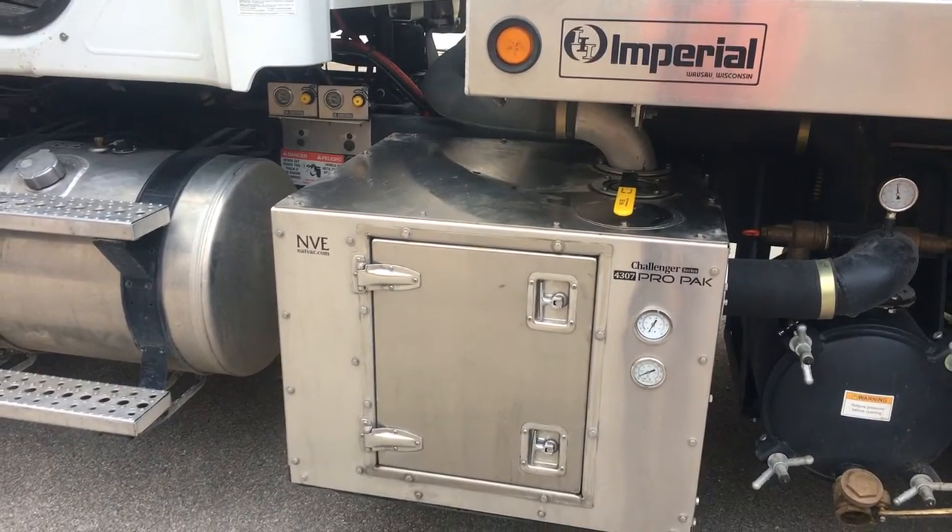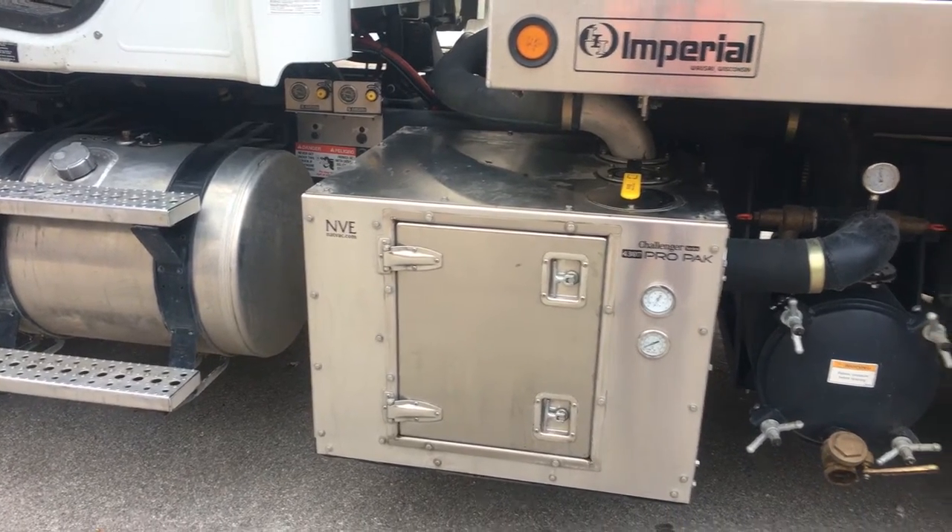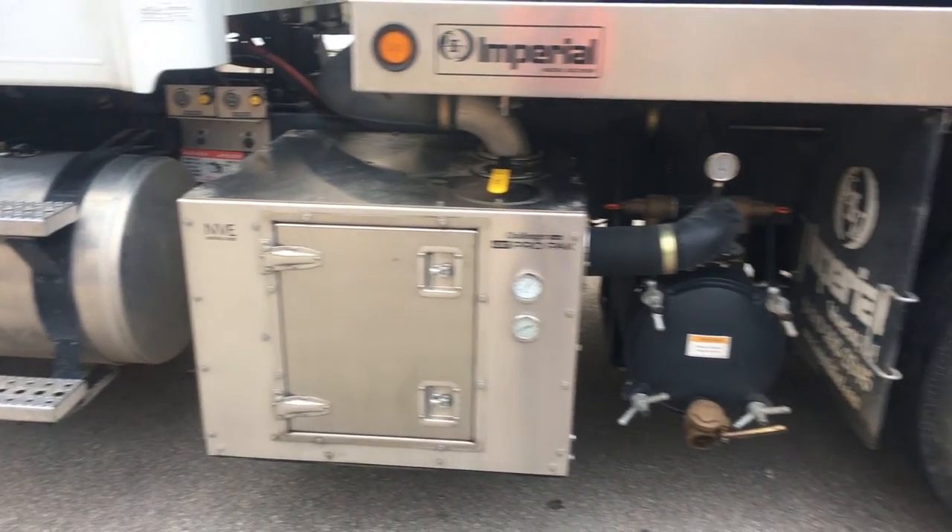You will never have to deal with overheating or spilled oil. And over time, the blower will actually pay for itself by not having to purchase oil.